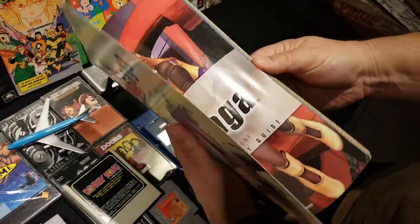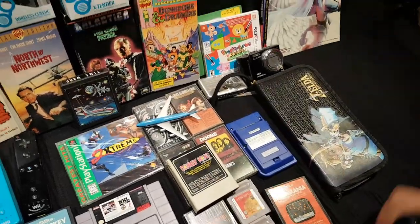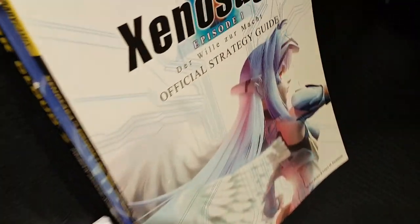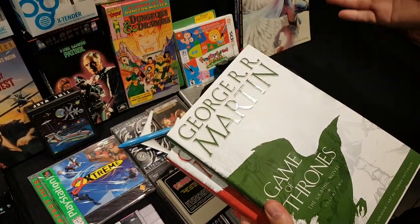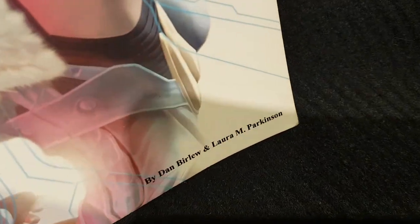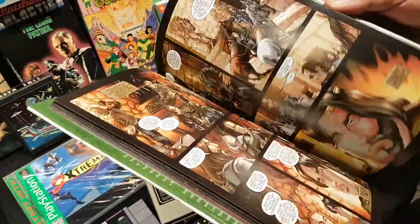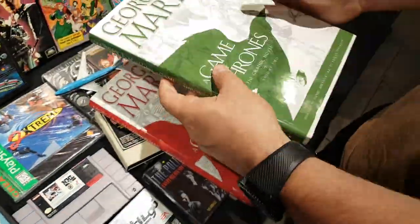One game he has no interest in will end up at the Barry Game Exchange. Continuing with books, he found George R.R. Martin's Game of Thrones graphic novels — they briefly joke about the German name on the cover. He's read the story digitally but was happy to find hardcover versions.